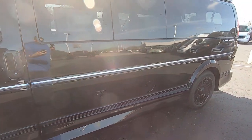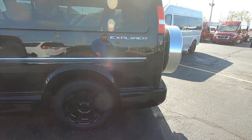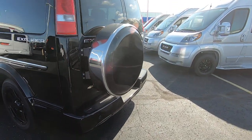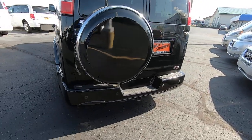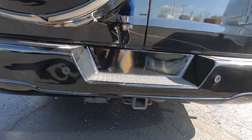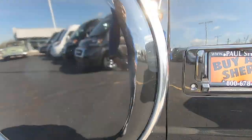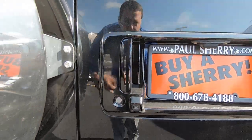This van does have a built-in generator also inside. It has a full-size spare tire on the back, rear safety sensors, a Class 4 towing hitch with a wiring harness, and a rear backup camera as well.